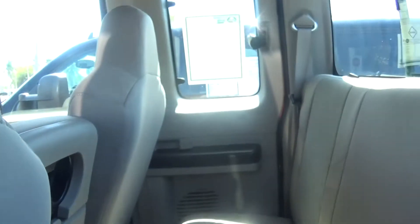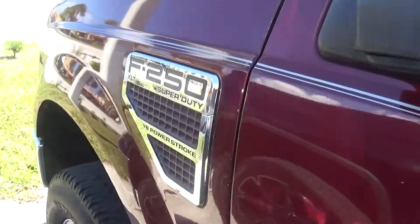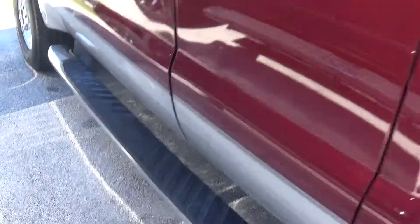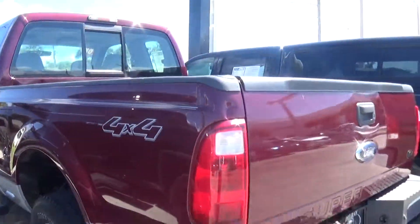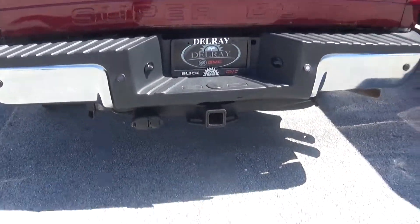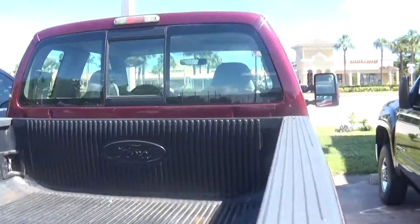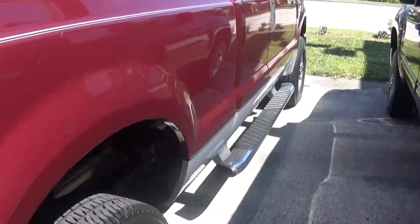I'm going ahead and opening this door to show you the back — also looks clean. I'll give you an overview of the outside. I can tell the tires are in good condition. There's a torch in the back, and there are the backup sensors. I'll show you this side.